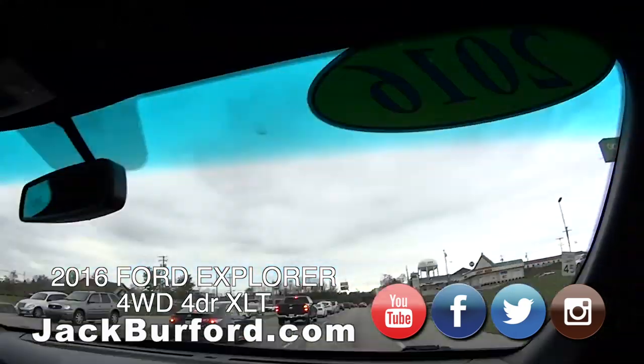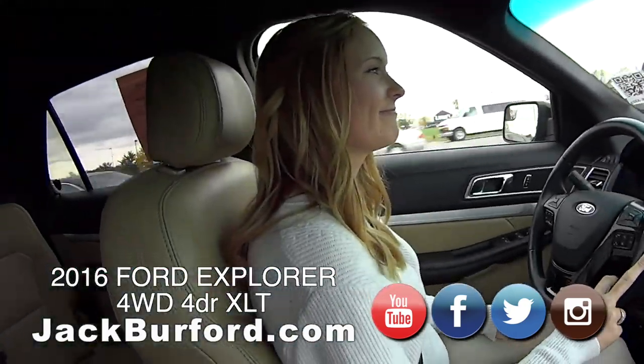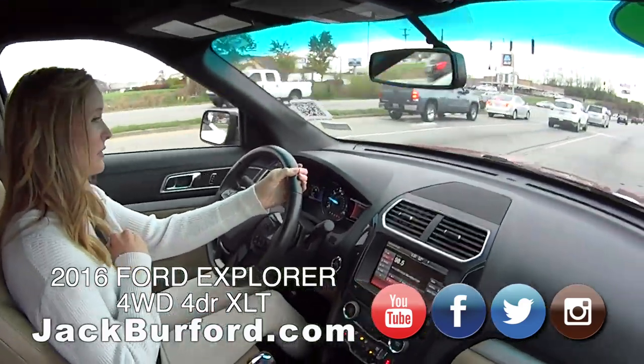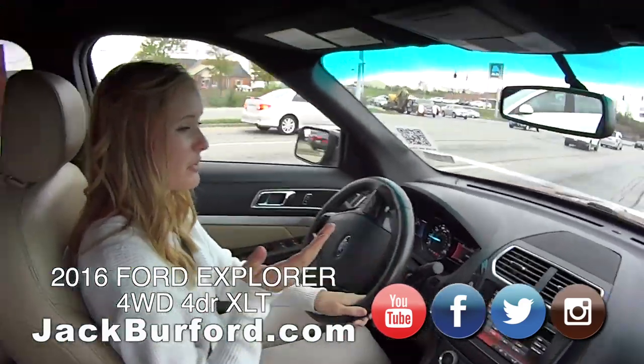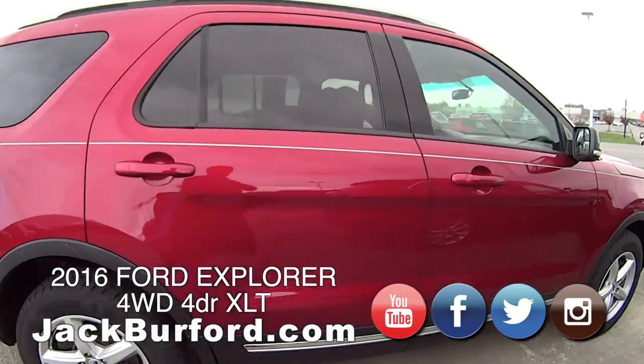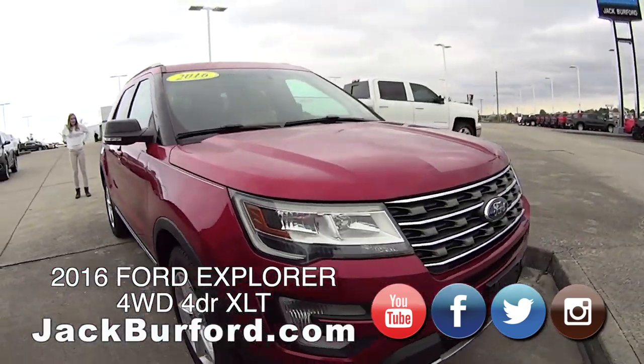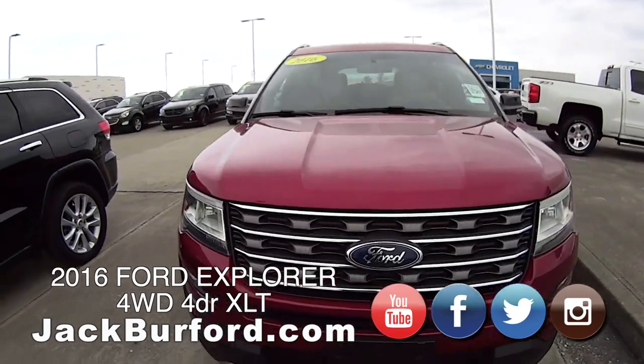Alright Brooke, we're in this 2016 Ford Explorer. Tell us about it. Yeah, this thing is really nice actually. We haven't had many people come look at it, so I'm hoping some people will come take a look at it. This is a nice vehicle. How many miles does it have? It has, let's see, 87,911.